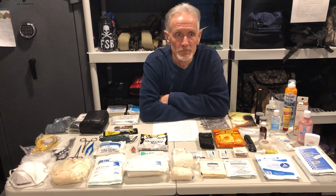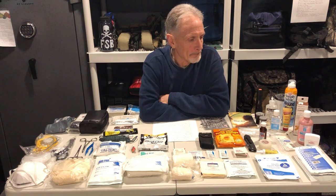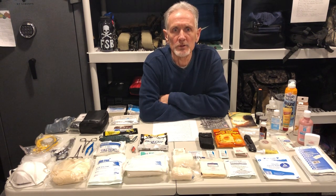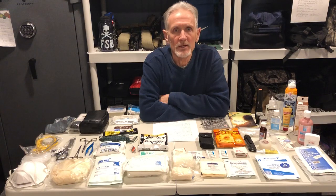Quarterly I go through everything, check dates, check to make sure that nothing's ruined, ripped, wet, anything like that — just checking the conditions of it. A lot of people just go out and buy a commercially available first aid kit, throw it in their car, and never think about it anymore. So I thought, why not make a quick video about first aid kits.